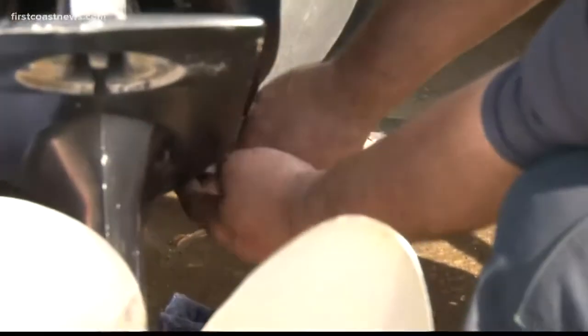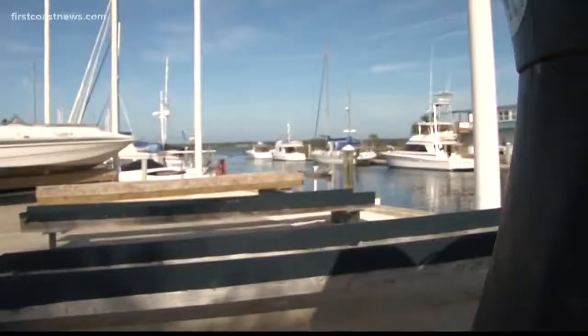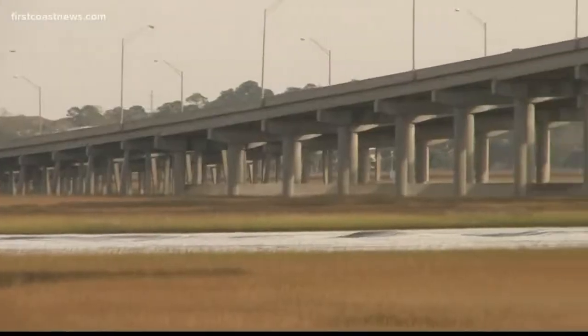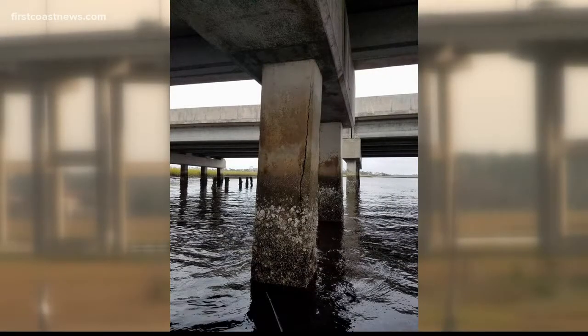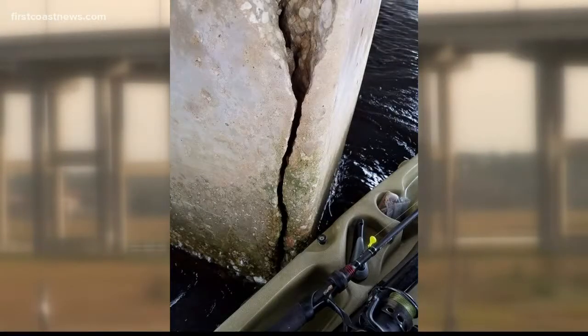Chris Gabbia works on boats for a living and rides boats for fun along the intracoastal waterway and under the Jay Turner Butler Bridge. I mean, I go under the bridge at least three, four times a week. We showed him some photos that a local boater recently took of the legs or columns of the Butler Bridge. They show large cracks in the columns.